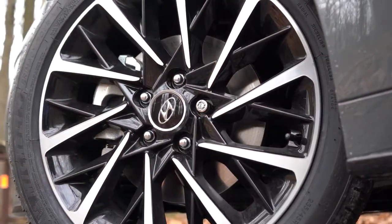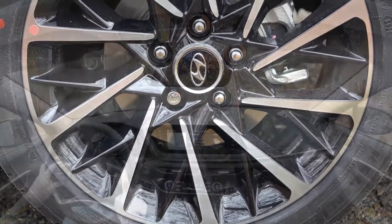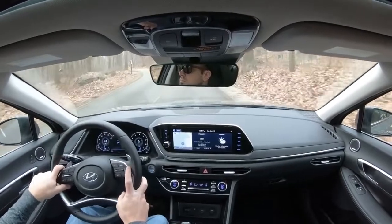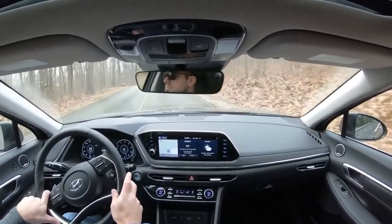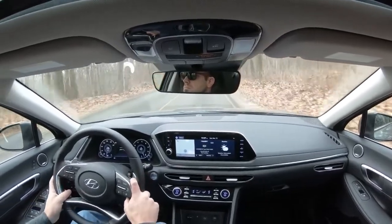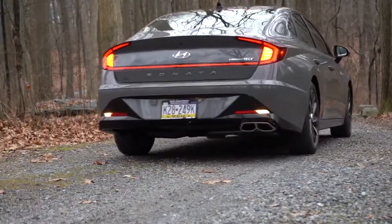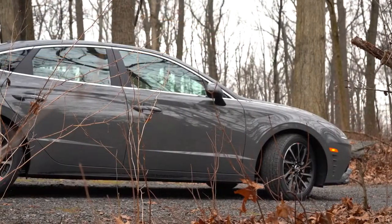Braking is equally important. Up front you'll find 12-inch ventilated front discs; in the back, 11.8-inch solid rear discs. The 60-to-zero stopping distance comes in at 121 feet, which is respectable — a lot of sedans come in at the mid-to-upper 120s. Brake pedal feel bites quite well with no delay issues.